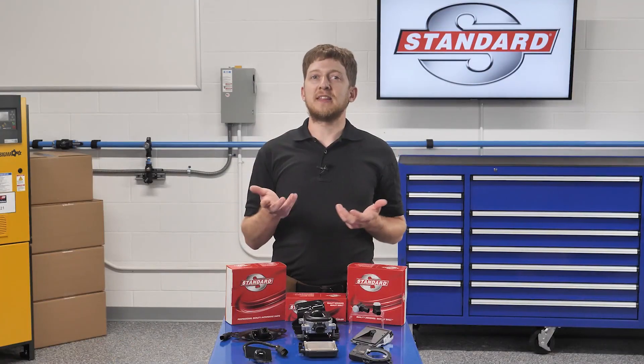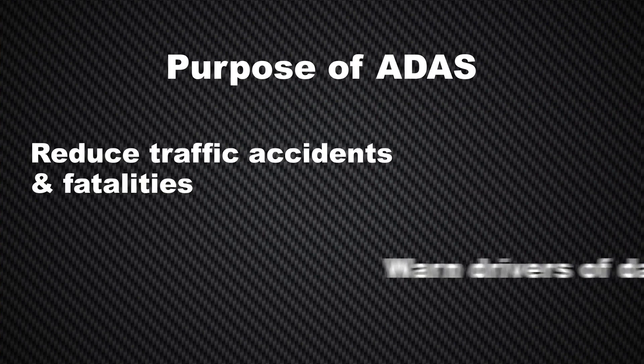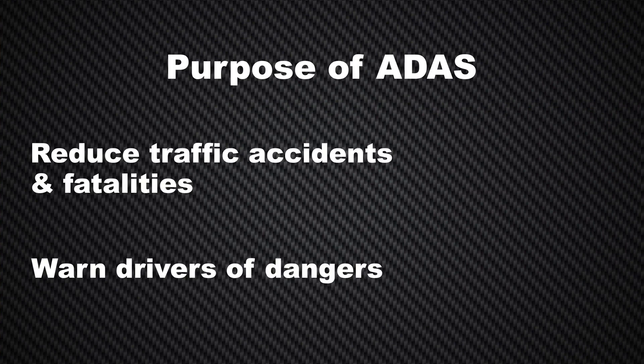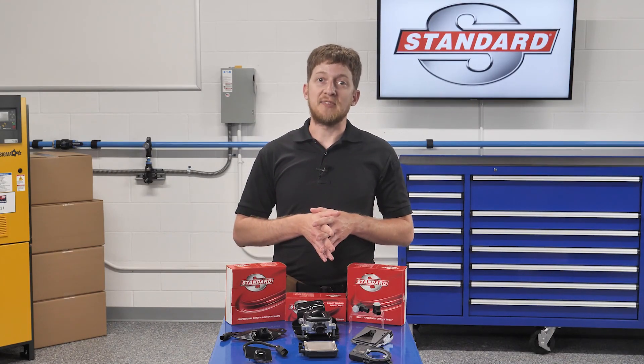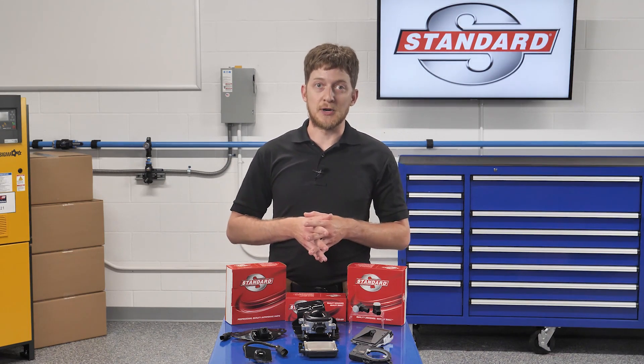Let's define the purpose of ADAS. ADAS features are designed to reduce traffic injuries and fatalities, as well as warn the driver of dangers which they may not be able to see. These advanced safety systems are able to automatically apply the brakes, keep the vehicle in its lane of travel, and detect pedestrians or other hazards on the road.